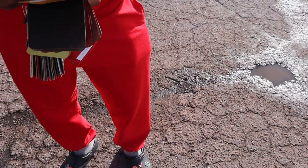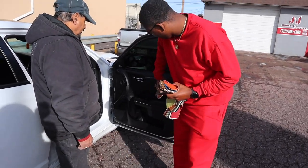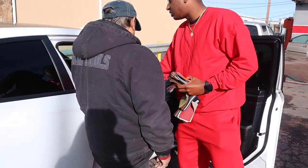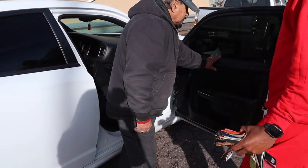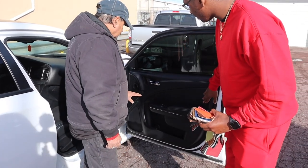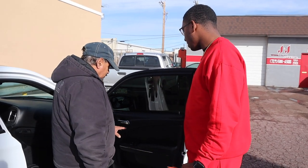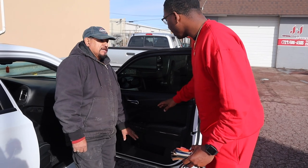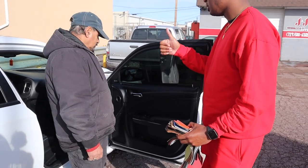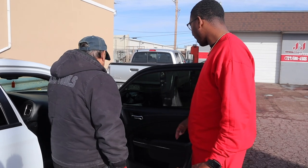This is soft leather. So like red, and then black stitching, and then the same exact thing on the seats too. Some parts are plastic, but yeah, that's fine.